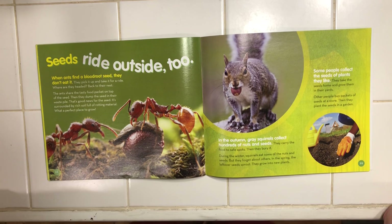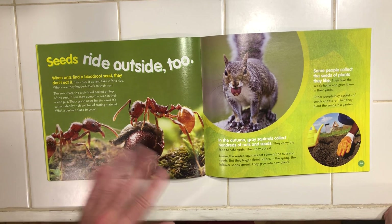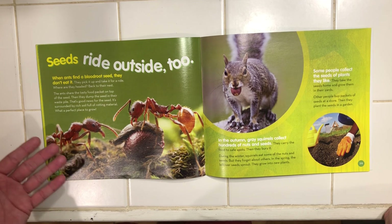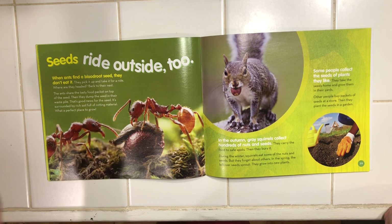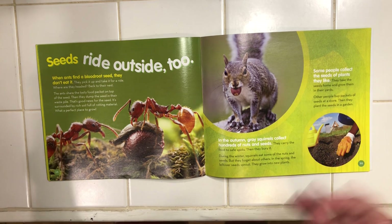Seeds ride on the outside too. When ants find a bloodroot seed, they don't eat it — they pick it up and take it for a ride. Where are they headed? Back to their nest. The ants share the tasty food packet on top of the seed, then dump the seed in their waste pile. That's good news for the seed — it's surrounded by rich soil full of rotting material. What a perfect place for a plant to grow.